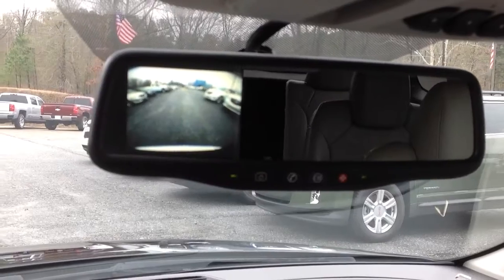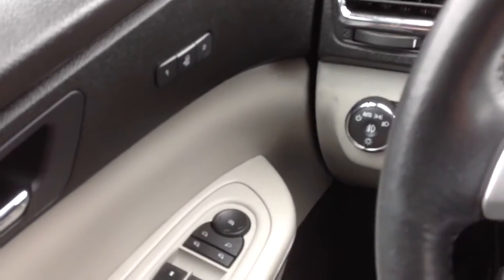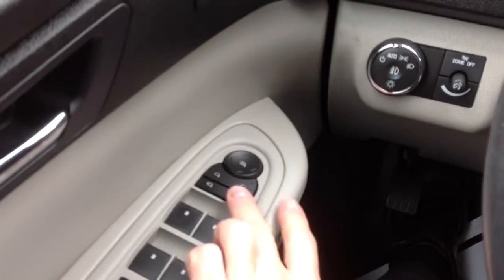The backup camera display goes away when not in use. Memory seats, rear mirrors, and side mirrors that you can close so no one will hit them.